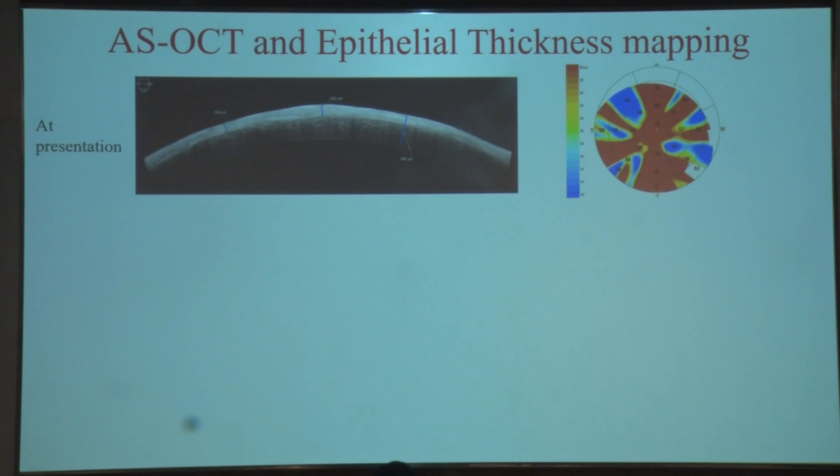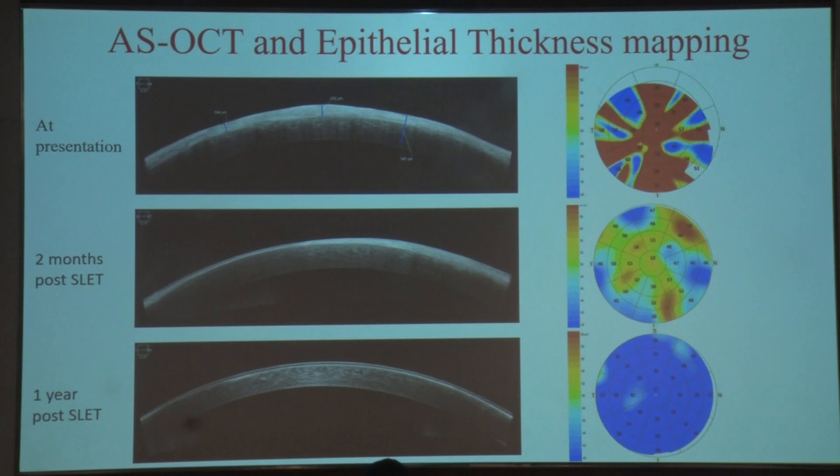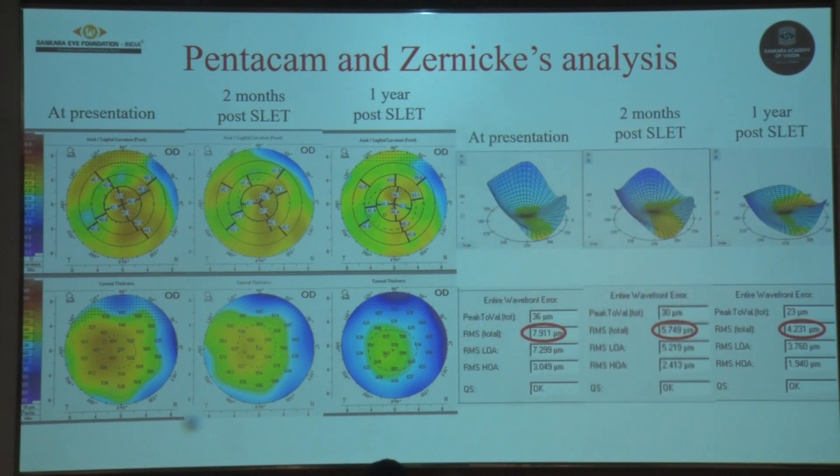The anterior segment OCT and epithelial thickness map showed that the pre-operative irregular thick epithelium resolved to a much more uniform surface at 2 months and then at 1 year post-op. These changes were also confirmed on Pentacam, and Zernike's analysis showed a remarkable improvement in the root mean square value from 7.9 to 4.2, reflecting reduced aberrations of the eye.